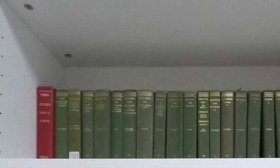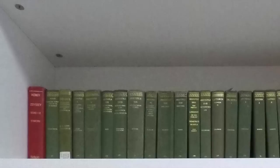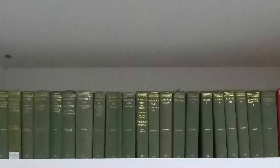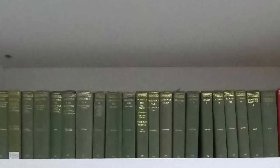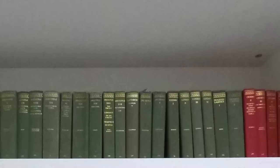We start the tour with my Loeb Library editions. These are the English on one side and Greek and Latin on the other side. I make a lot of use out of these — some of them are not in particularly good shape. That's Homer on the very end, and that's actually not a Loeb edition; that's the Odyssey book I had from when I did readings as a student in graduate school. We start off with some Homeric hymns and then jump right into lots and lots of Aristotle.